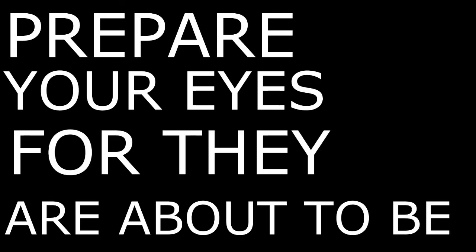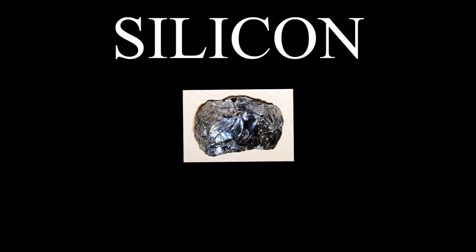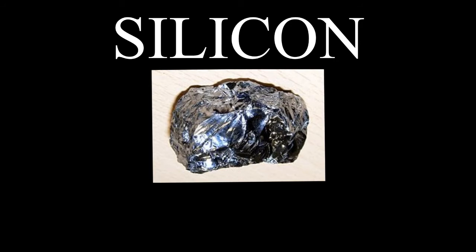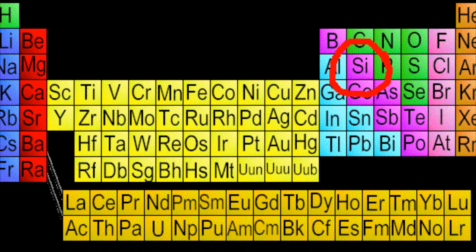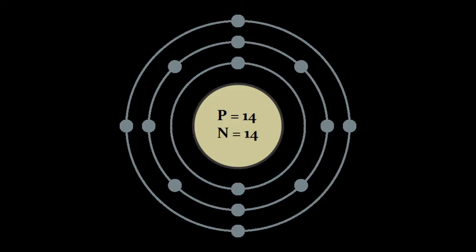Prepare your eyes for they are about to be feasted on the greatest element in the universe. Silicon is element number 14 on the periodic table of elements, located in the metalloids family. Silicon has 14 protons and 14 neutrons located in the nucleus and 14 electrons in their orbits.